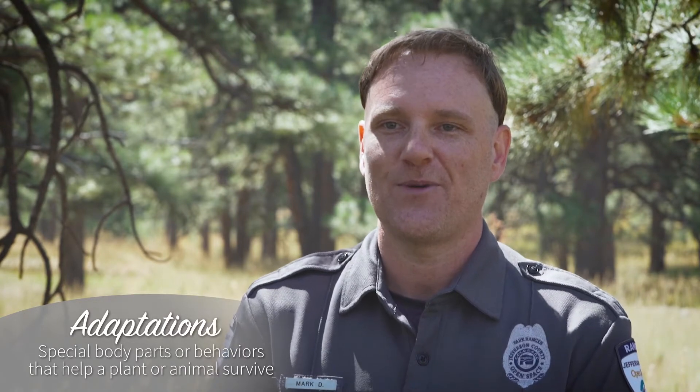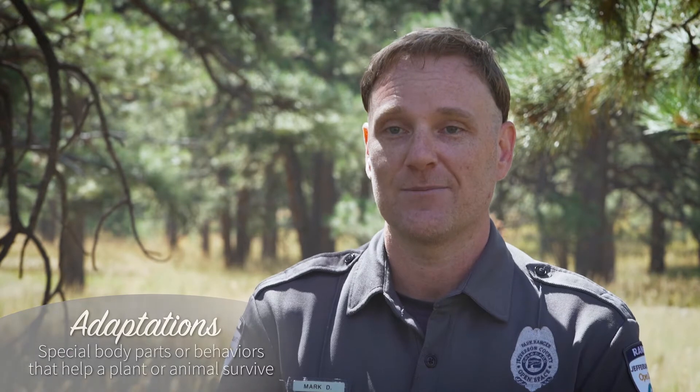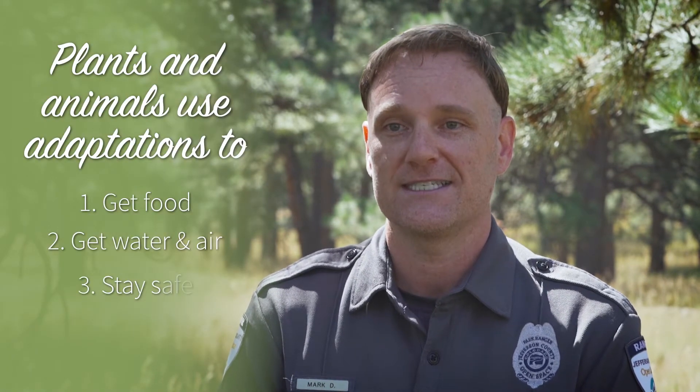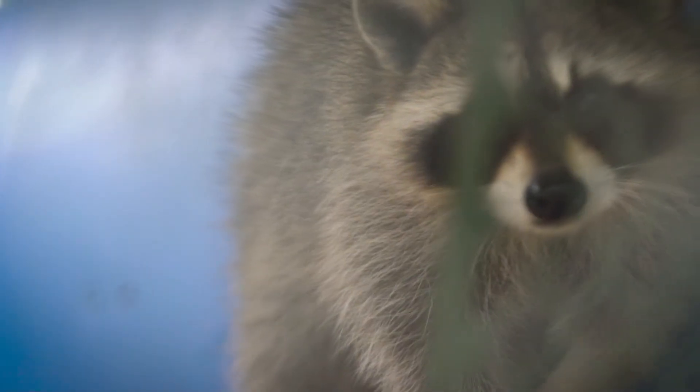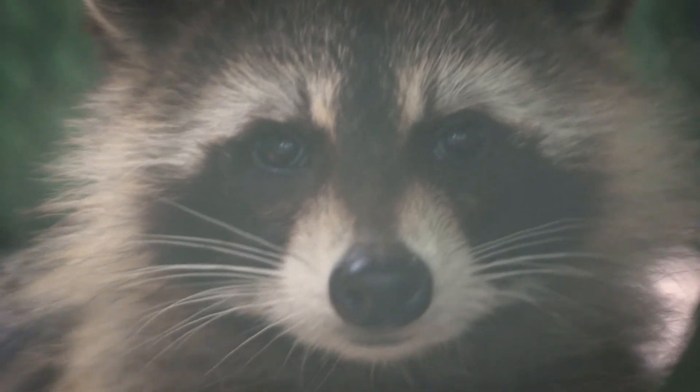Animals have special body parts and behaviors that allow them to survive in the place they live. Plants and animals use their adaptations to get food, water, and air, stay safe, and reproduce. Adaptations allow each type of plant or animal to meet their basic needs in their own way.